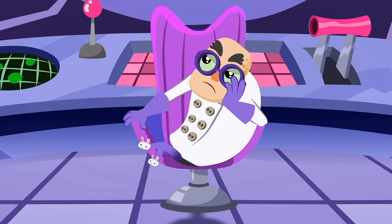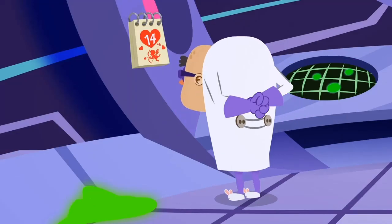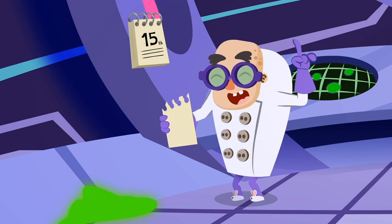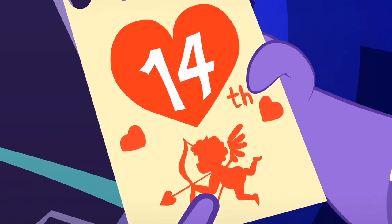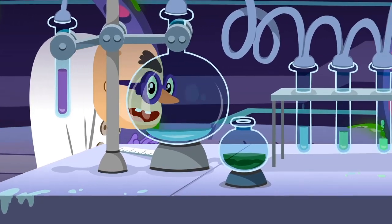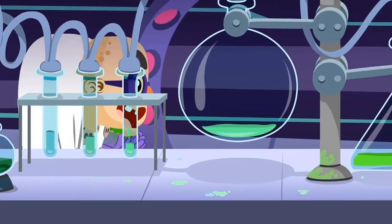Oh no! Every time that Dr. Spooky thinks of something, it's an evil idea! He's pointing at Cupid — he's up to something! Uh oh! Dr. Spooky's going towards his lab!